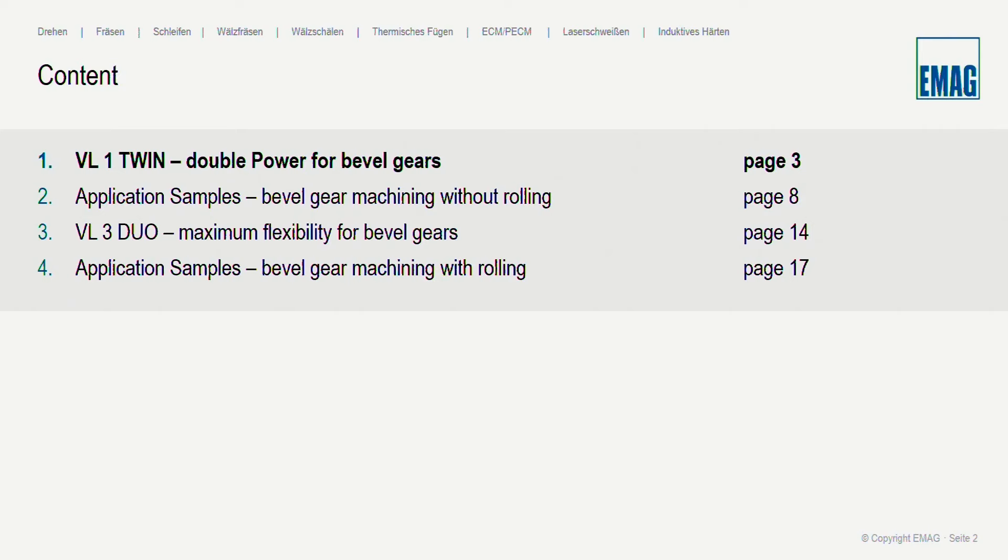For tool positions, the VL1 Twin is limited to four tool stations per spindle, making it ideal for easy bevel gears where a rolling function is not required. If more flexibility is needed, we switch to the VL3 Duo, which offers live tools as an option, a Y-axis as an option, and twelve stations per spindle instead of only four. So whenever you need more power, a more powerful spindle, more flexibility, live tools, Y-axis, or more tools, we switch from the VL1 Twin to the VL3 Duo.